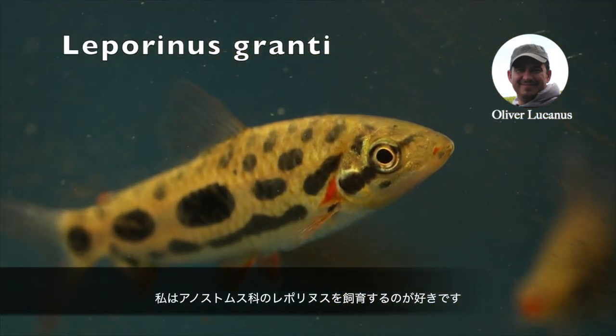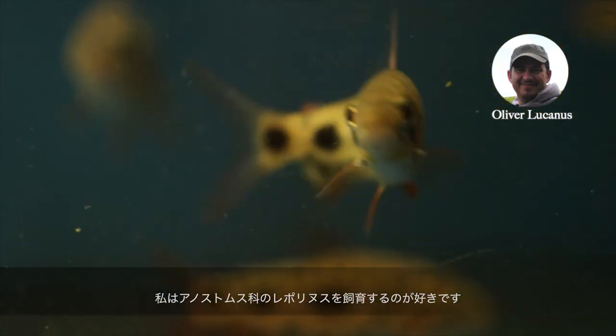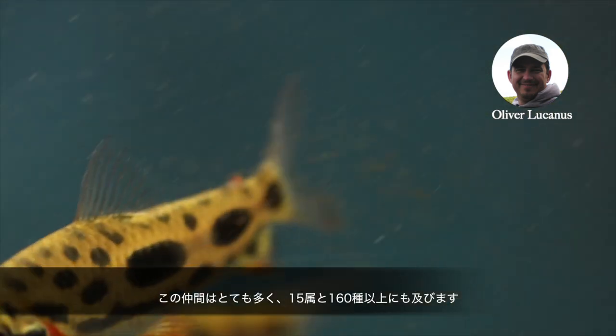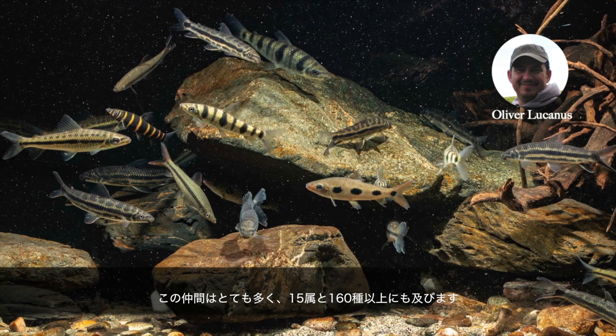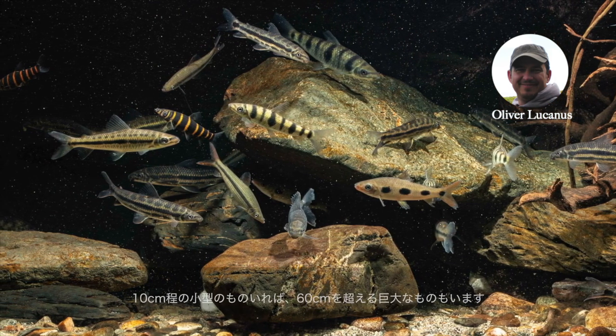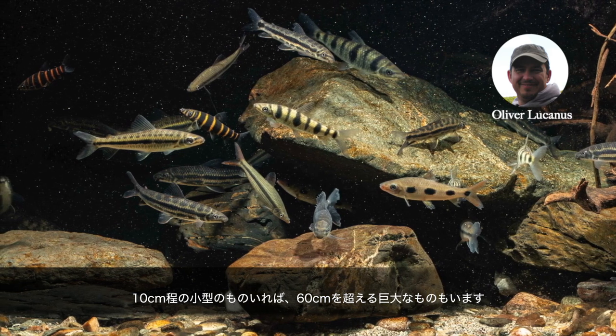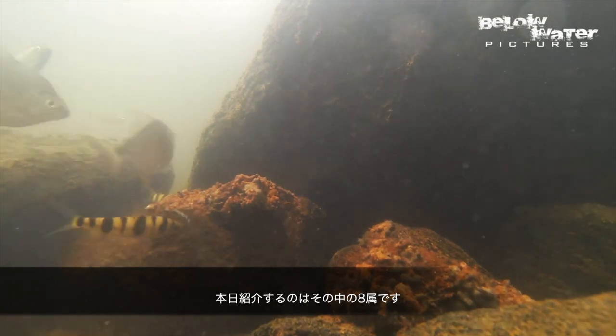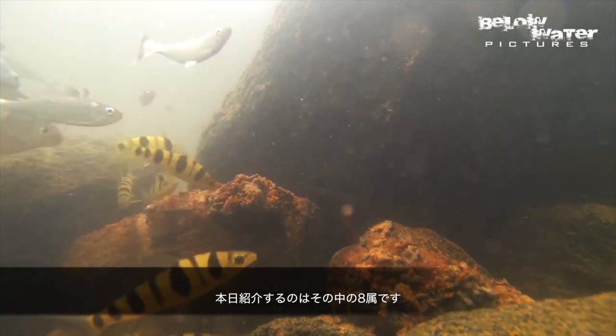I really like to keep Anostomids. That is the family that Leporinus belong to, and that group is actually really diverse. There are 15 genera and a total of over 160 species. Some are really small, around 10 centimeters or 4 inches, and others will get big, over 60 centimeters or 2 feet. Today I want to show you species from 8 of the 15 genera.